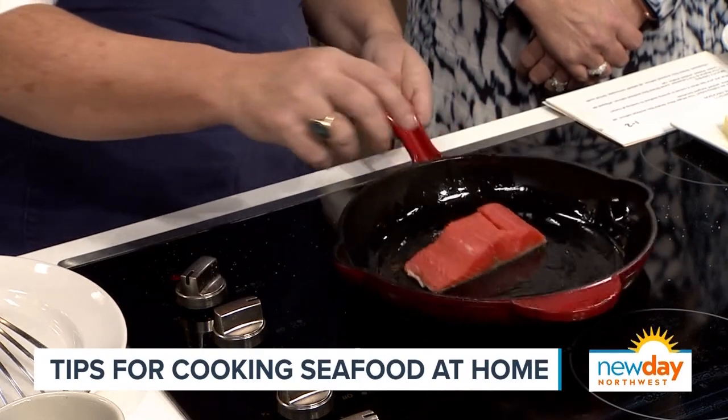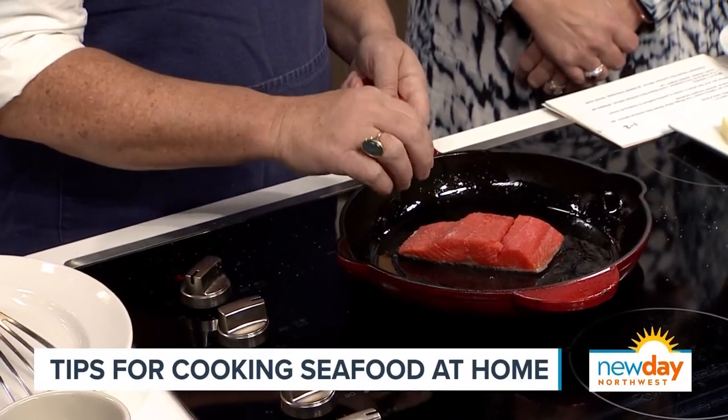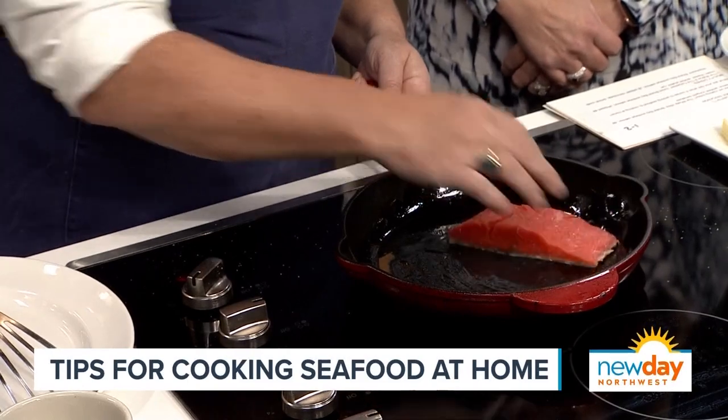You can see it starting to bubble. And why skin side down first? It's going to cook really fast and I want that skin to render a little bit, caramelize, and get a little crispy.